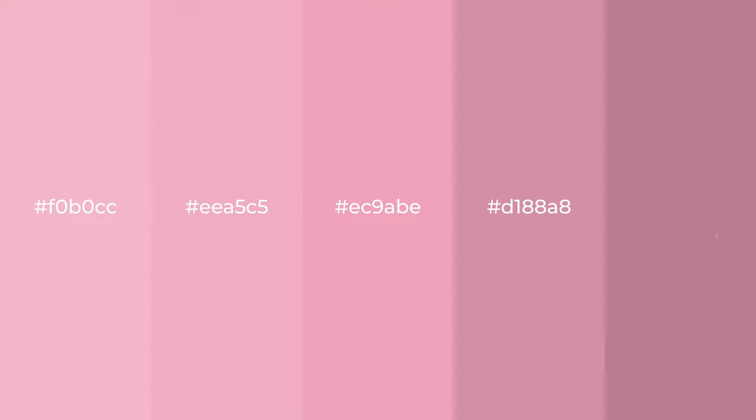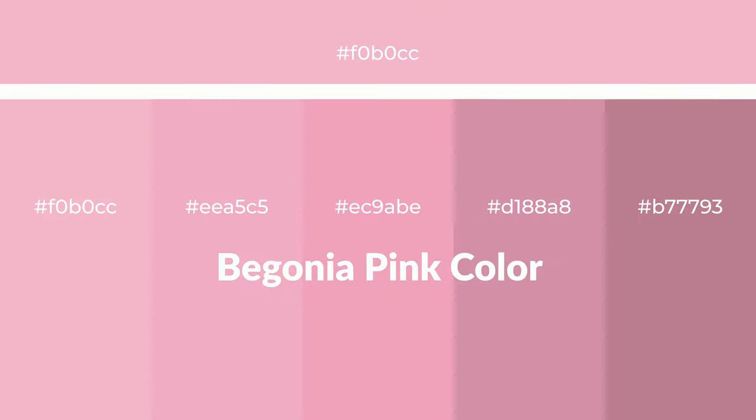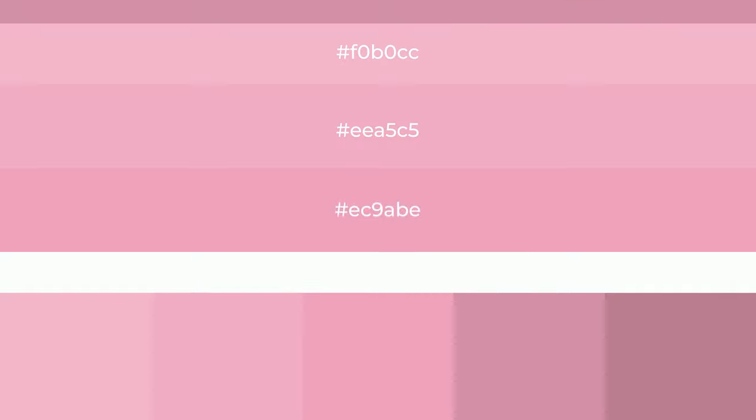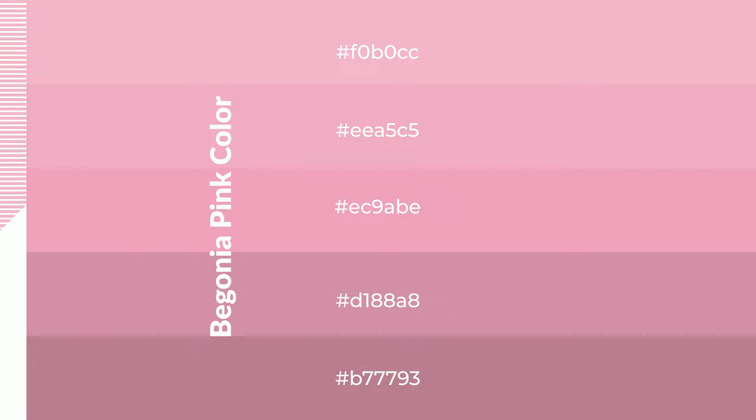Warm shades of begonia pink color with violet hue for your next project. To generate tints of a color, we add white to the color. Tints create light and exquisite emotions. To generate shades of a color, we add black to the color, and it is used in patterns, 3D effects, and layers. Shades create depth and drama.